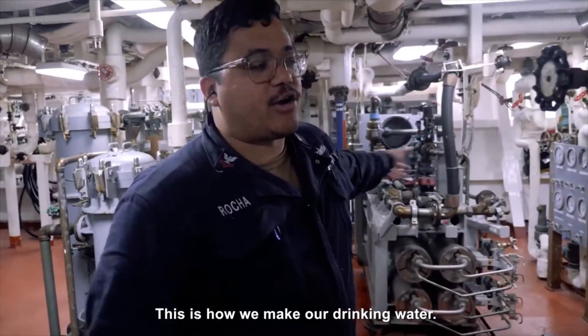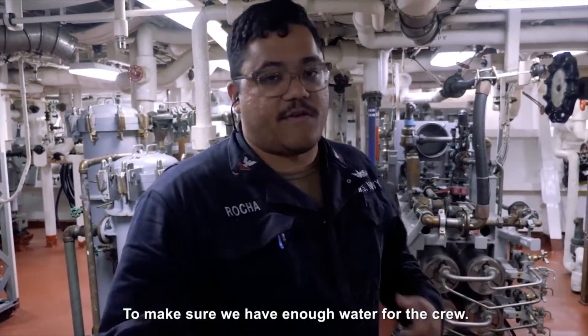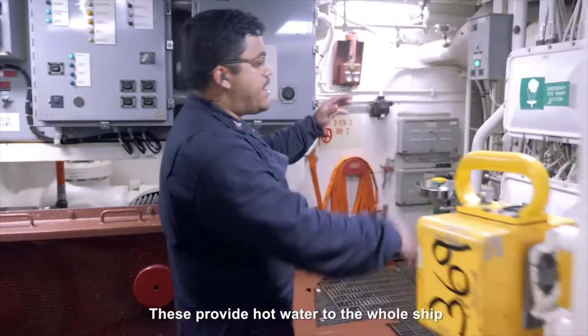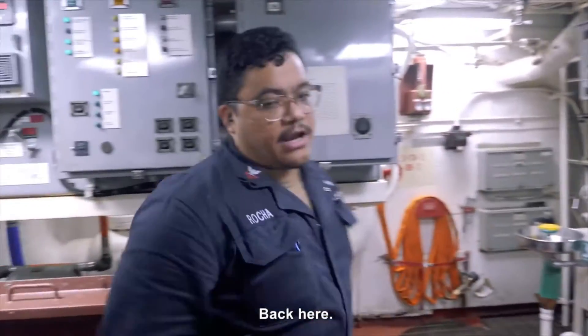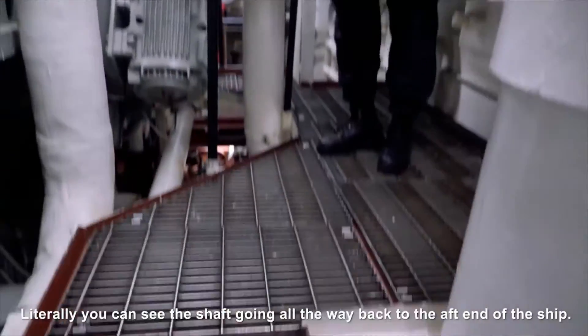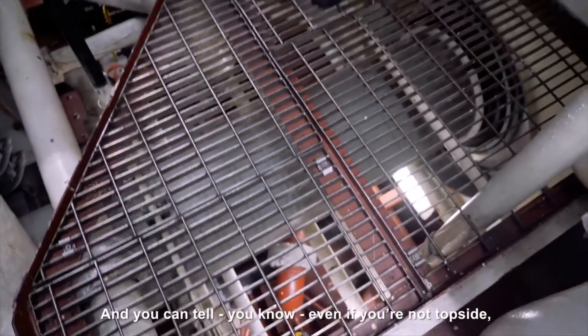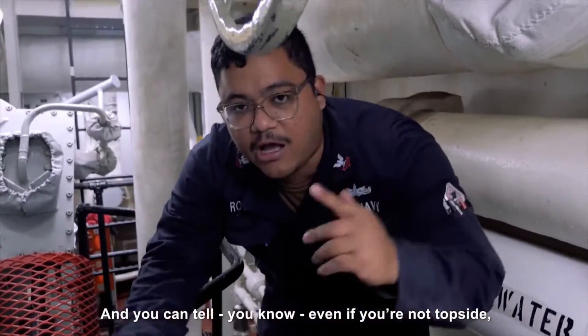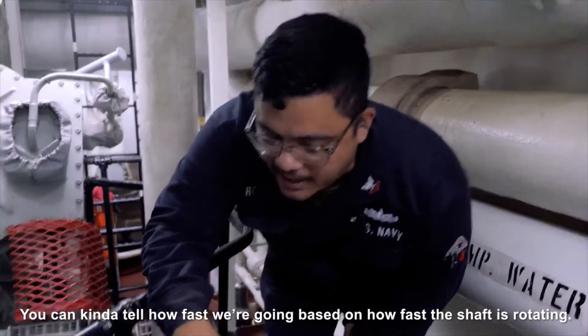It's how we make our drinking water. You have somebody come around every hour and check on it and make sure we have enough water for the crew. We provide hot water to the whole ship for showering and cooking and all that. Back here you can literally see the shaft going all the way back to the back end of the ship. Even if you're not topside, you can kind of tell how fast we're going based on how fast the shaft is rotating.